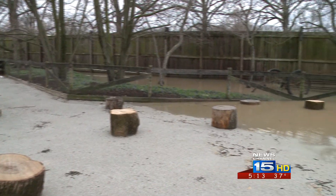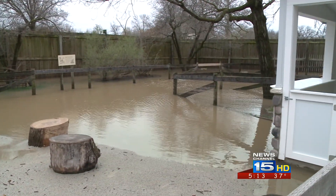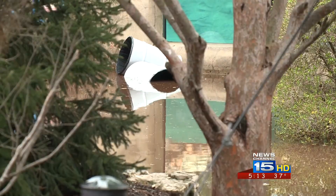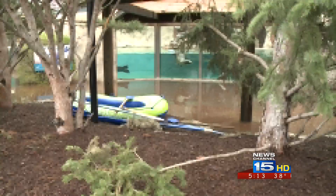Some of the floodwater found its way inside. This flooding was not unexpected — this is typical of what we experience at the zoo with heavy rain. Debris blocked a drain, creating a second pool across the wall from the sea lions. Part of the Australian Adventure has some minor flooding; they're in the floodway.